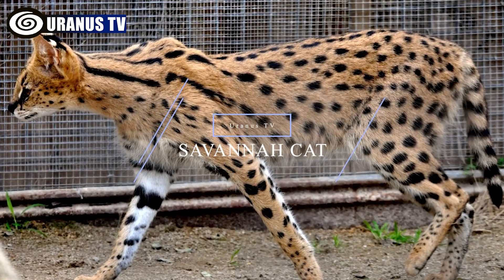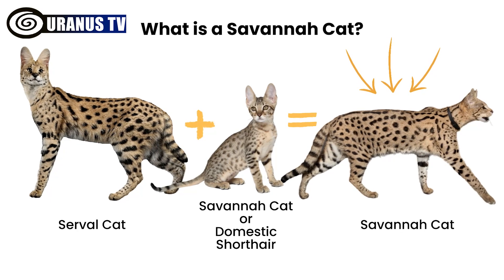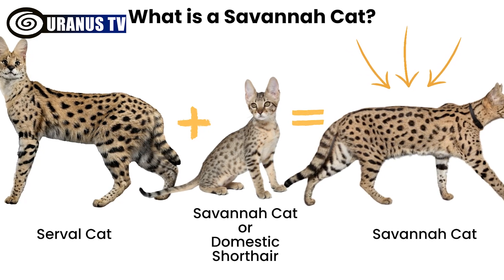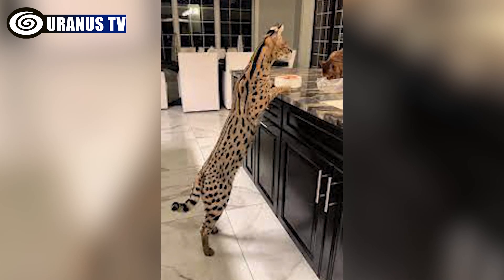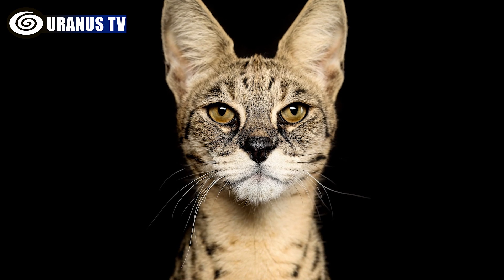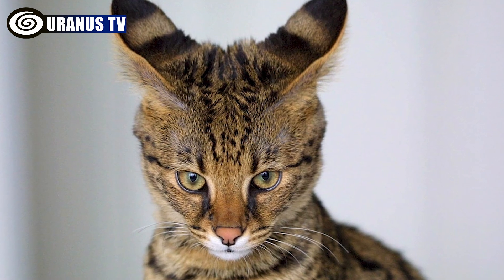Number 4: Savannah cat. Savannah cats are exotic hybrids resulting from breeding a domestic cat with a wild African serval. They have a unique appearance with tall bodies, slender forms, and spotted coats resembling a wild animal. Despite their exotic look, they are intelligent, loyal, and loving pets, highly prized by owners.